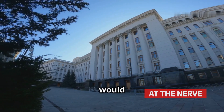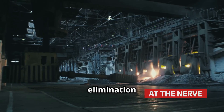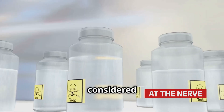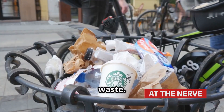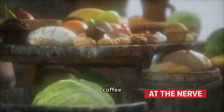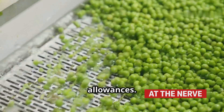So why on earth would the government allow this? Simple. Total elimination of insect matter is almost impossible at scale. It's not considered dangerous in small amounts, and banning it completely would make food more expensive and lead to more waste. It's a cost versus practicality game. In fact, this isn't unique to coffee — peanut butter, chocolate, cereal, and even frozen vegetables have similar allowances.